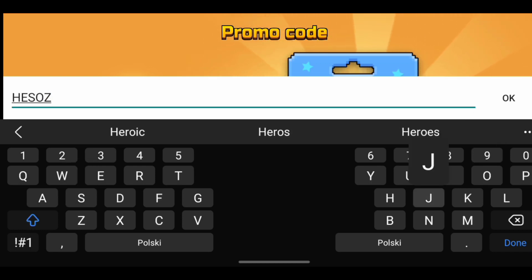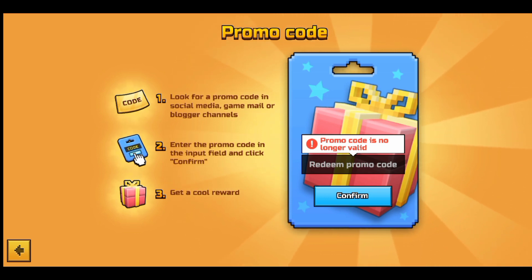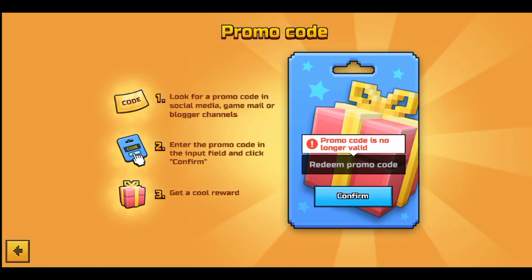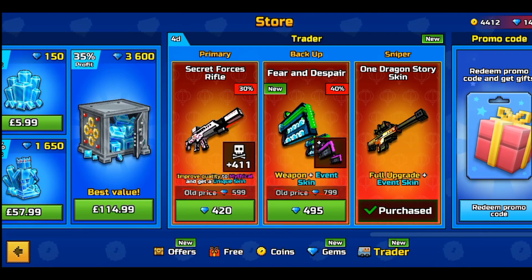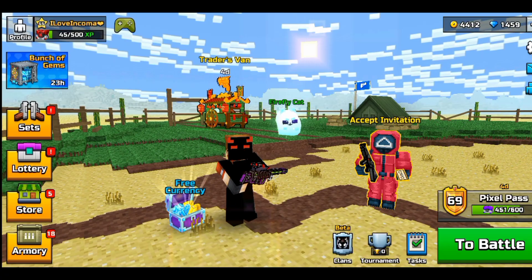This code is not fake. It says 'promo code is no longer valid' because the iOS update isn't here yet. Also, if this code doesn't work for some of you, it might be because the code is programmed with only 100 uses — once 100 people claim the reward, the code will no longer be obtainable. So here's the code: H-E-S-O-Z-J-83. Make sure to type it in and enjoy the new iOS update.